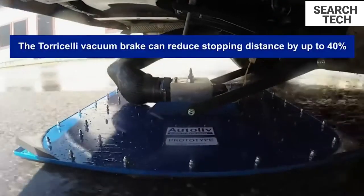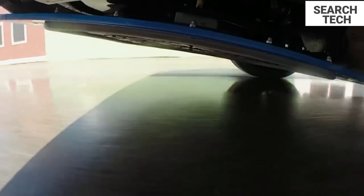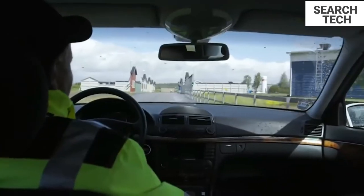The brake is named after Evangelista Torricelli, an Italian scientist who is well-known for his empirical investigations of vacuums and for creating the barometer in the 17th century.